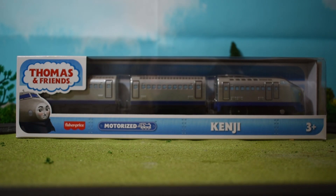Hi guys, this is Rosie the Cutie 1995, and today my next review is a course - as you see on the thumbnail and in front of you right now on screen - it is Motorized Kenji. I just recently got him the other day and it was the last one in stock, so I was pretty lucky to get him.